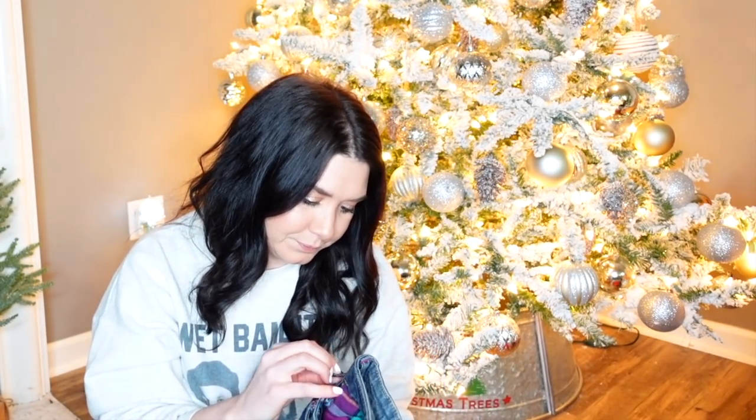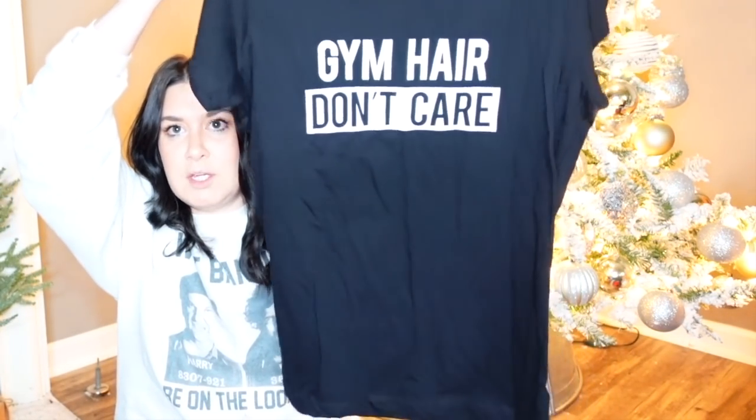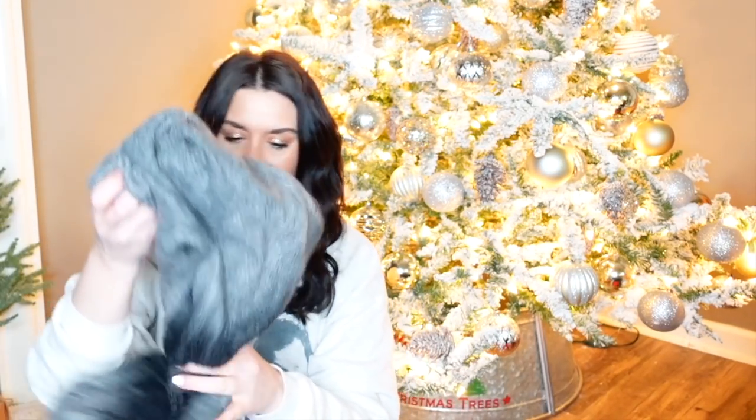My daughter is wearing like a 14 or a 1-3 in juniors, so those are too small for her. I got this for the girl who goes to the gym — it's new with tag. The only reason I picked it up is because it literally probably costs 50 cents. 'Gym hair, don't care' — brand new with tag, unbranded.